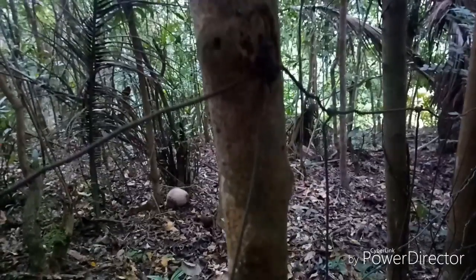At some point you will have to jump a fence. Once you're in between the palm trees, you know you're on the right track.